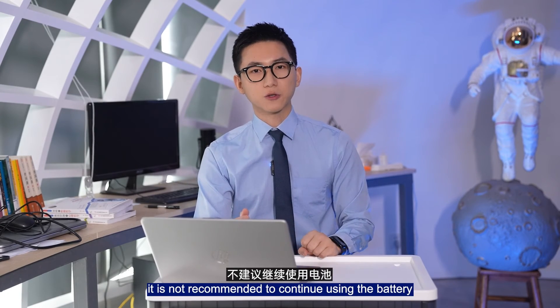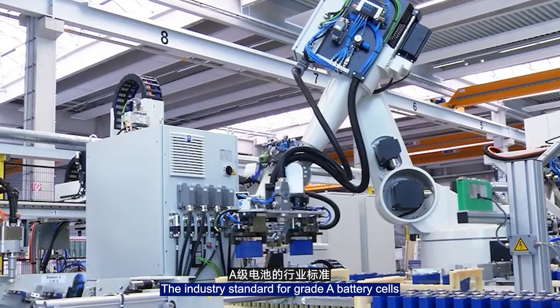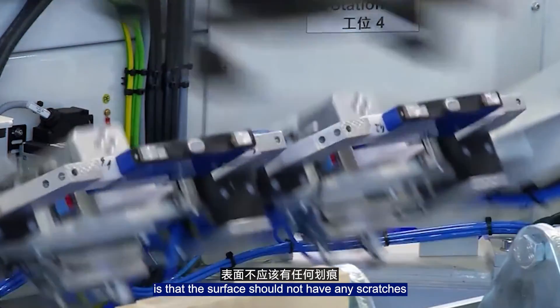Therefore, it is not recommended to continue using the battery. The swelling of the battery indicates that it already has a micro-short circuit inside. The industry standard for grade-A battery cells is that the surface should not have any scratches.